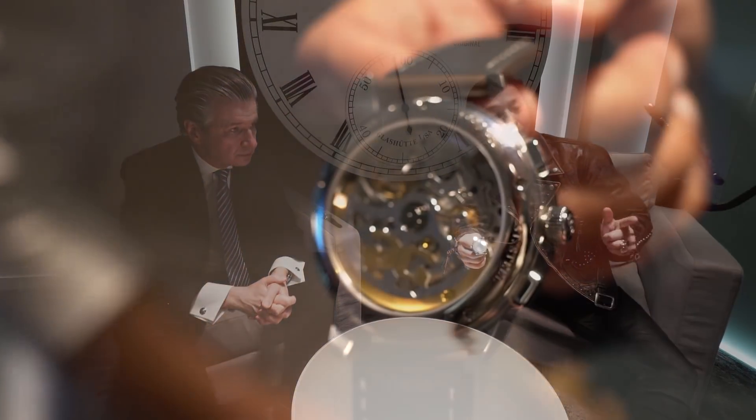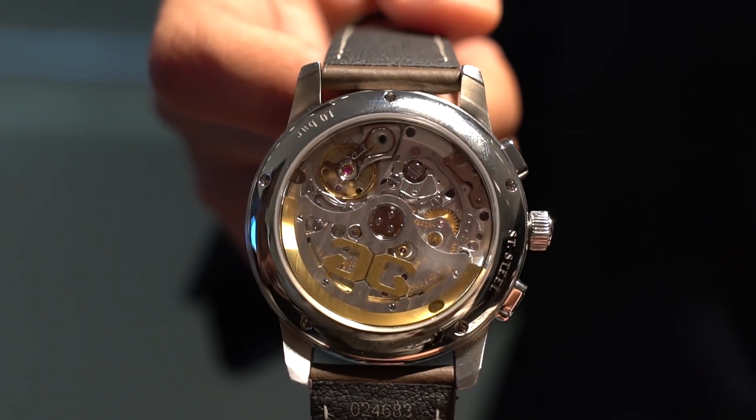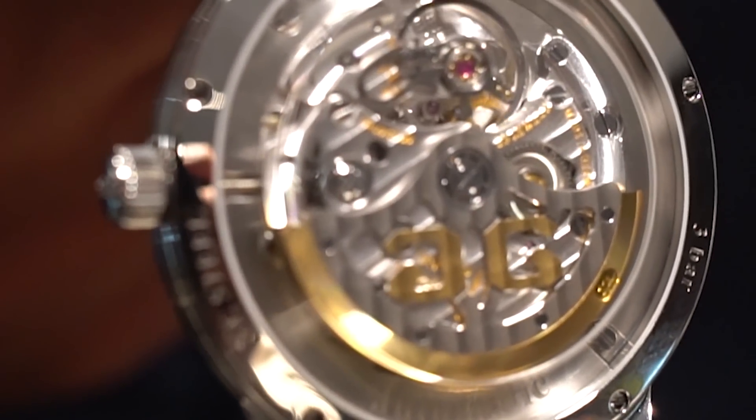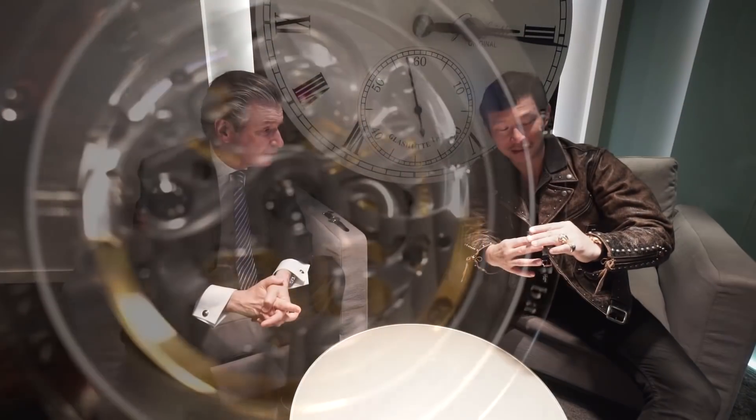Flipping the watch around reveals the movement. Importantly, East Germany was not affected by the quartz crisis that hit Switzerland, so mechanical watchmaking continued uninterrupted. When the Berlin Wall came down, Glashütte in particular remained an incredible hotbed for high watchmaking, giving them a strong advantage to re-enter the industry. The movement features Glashütte stripes — not Geneva stripes — more precisely called Glashütte Original stripes. Other hallmarks include the stunning swan neck regulator and the three-quarter plate, which is the most obvious sign of their construction principles.